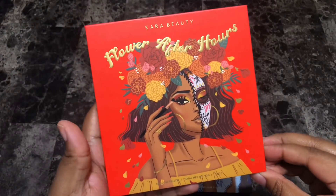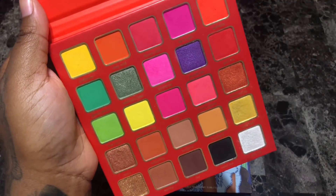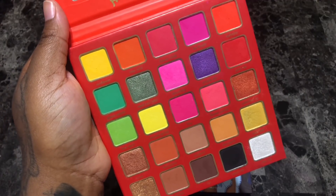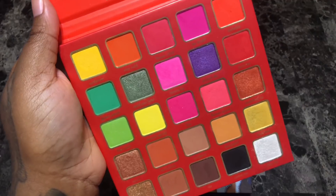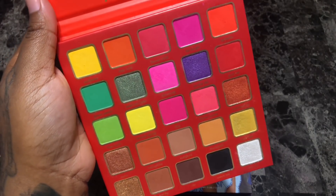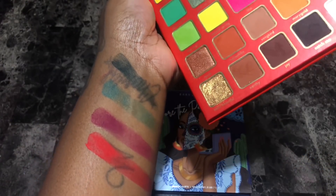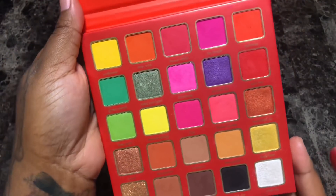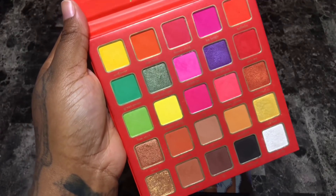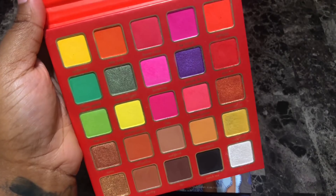Next is the Cara Beauty Flower After Hours palette. This is the more neutral-based one, even though it has little pops of color. It's the neutral palette from that collection — another one of my favorites from last year. Really great color story, great quality and blendability. This shade Pick Me is so pretty. Cara Beauty does amazing quality shadows for really affordable prices. I can't wait until they're bigger so everybody can get on board. This is a palette I love using and I will not be getting rid of her.